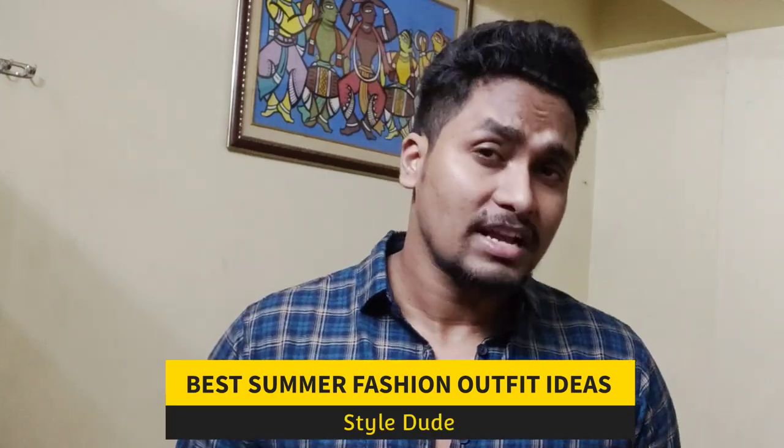Hello guys, and welcome back with another awesome video. In this video, I will give you the best summer fashion outfit ideas.